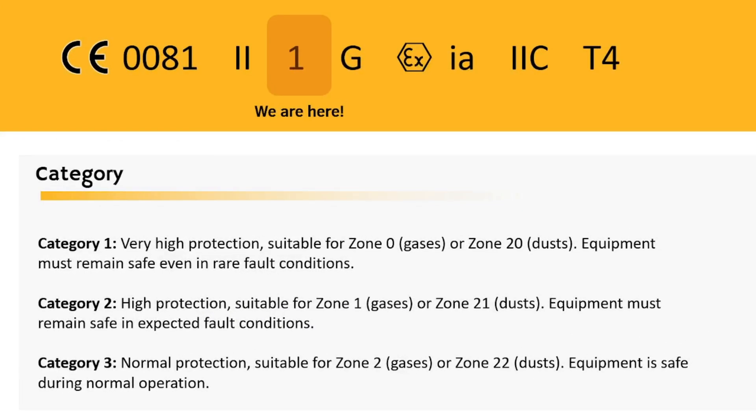Now let's talk categories. Category 1 is like the superhero of protection, ready for the toughest zones where danger lurks at every corner. Category 2 is like a safety net, handling expected challenges with ease. And Category 3 is like a warning sign, providing a low level of protection.